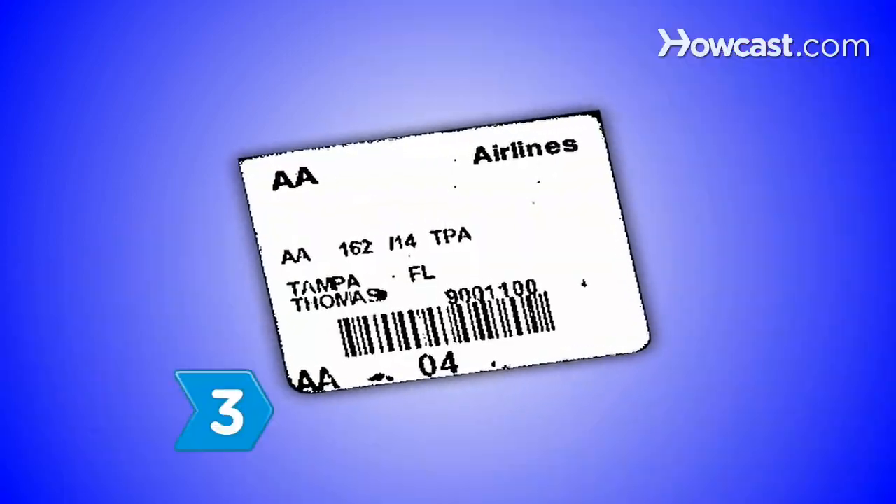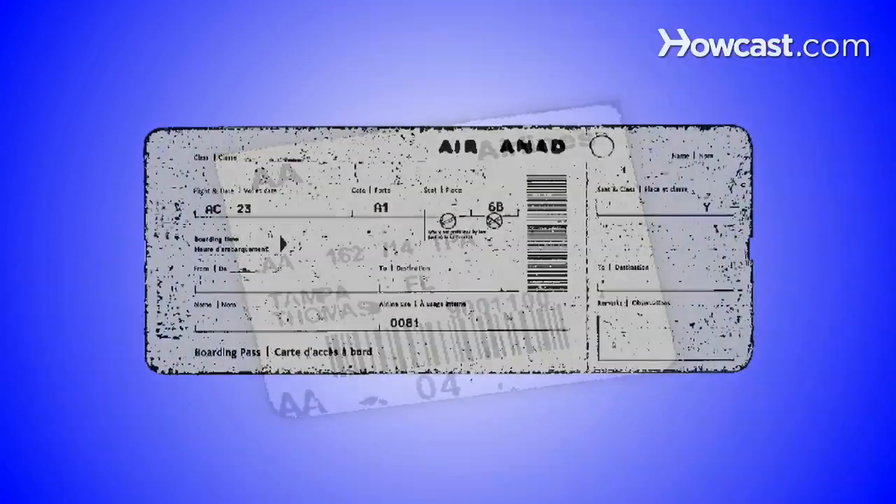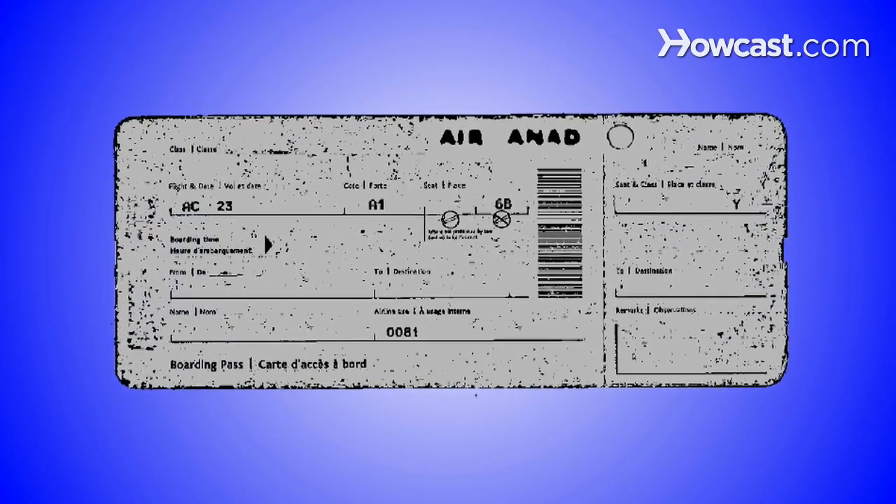Step 3. Keep your checked baggage claim ticket as well as your boarding pass to help supply the airline with tracking information.